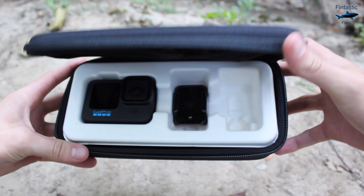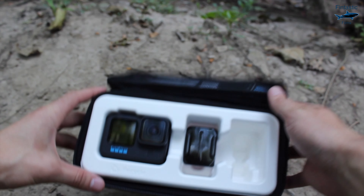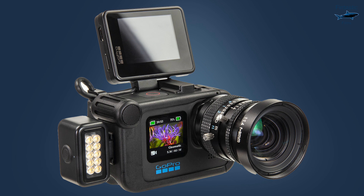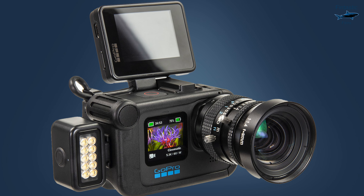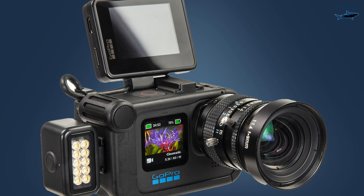Last year's Hero 10 Black was GoPro's first camera to record 5K video, while also introducing a GP2 processor, 23 megapixel photos, and HyperSmooth 4.0. So you might be wondering, what will GoPro do with the Hero 11?